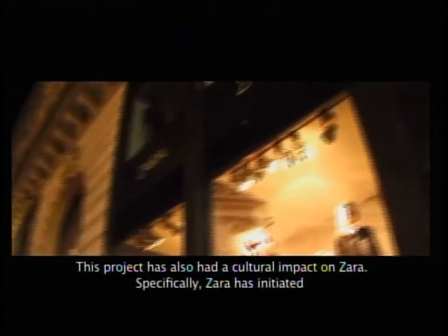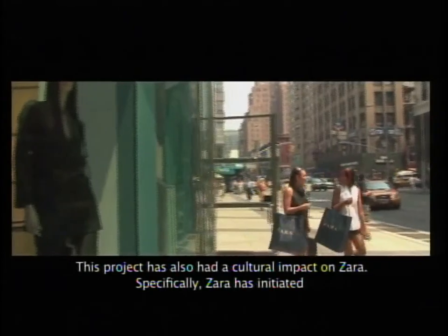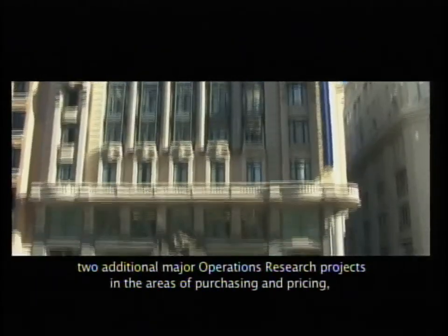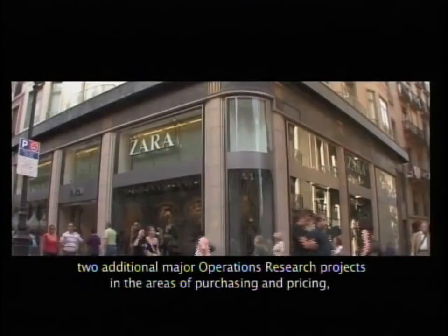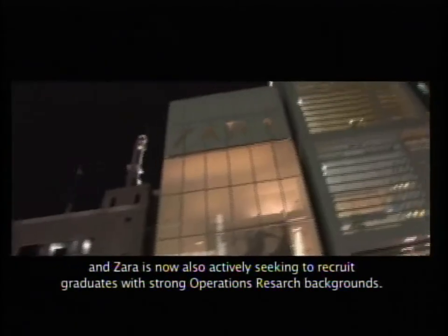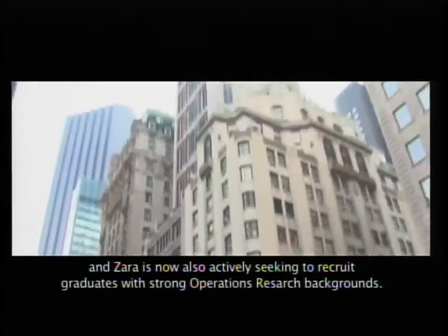This project has also had a cultural impact on Zara. Specifically, Zara has initiated two additional major OR projects in the areas of purchasing and pricing, and Zara is now also actively seeking to recruit graduates with strong operational research backgrounds.